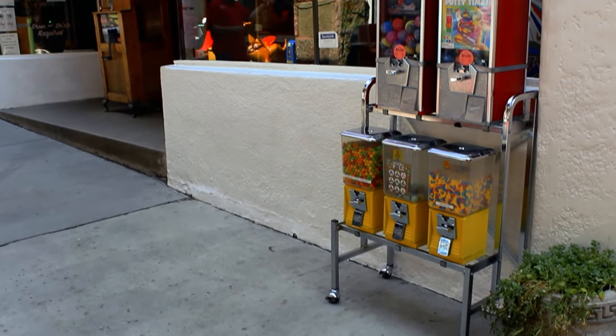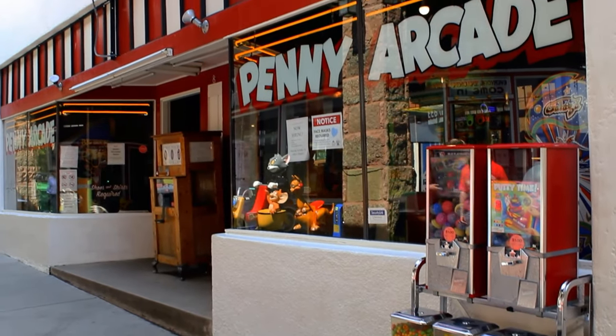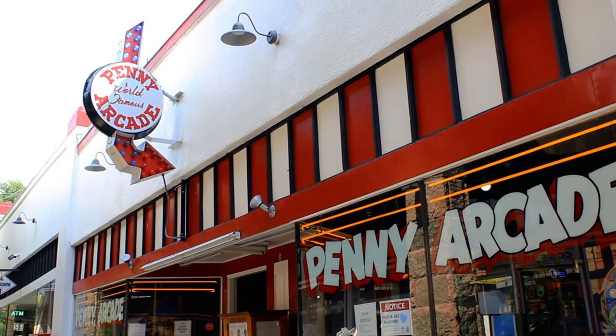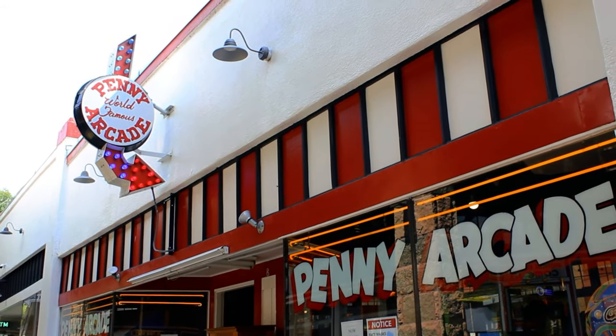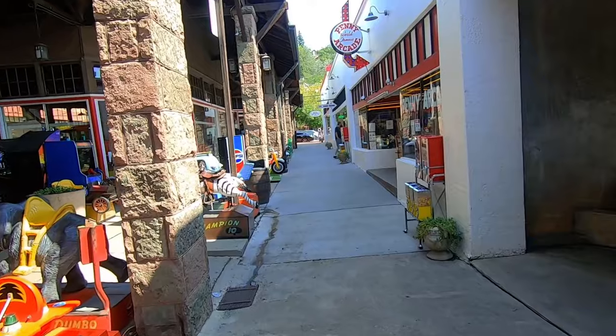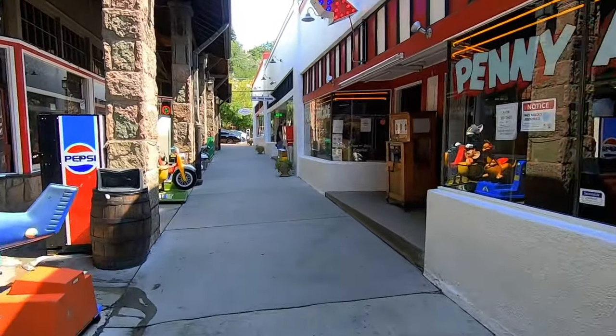Another one of our favorites is the Manitou Springs Penny Arcade. You can play hundreds of old arcade games here, and this arcade features rides, prizes, new and old games, pinball, ski ball, pool, and air hockey. By old games, we're talking about games from the 1930s, but there are also brand new ultra-modern games here as well. It's a real grab bag of variety — one that every generation can enjoy and take a nostalgic trip through.